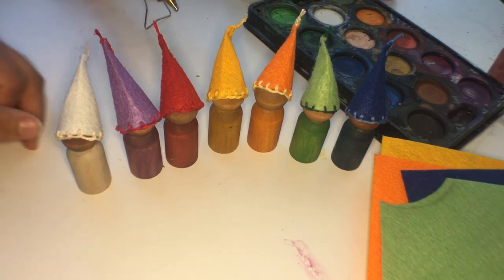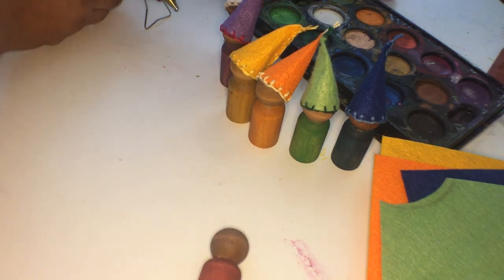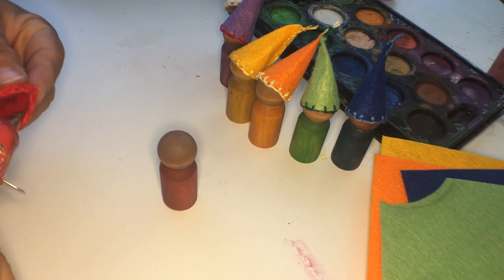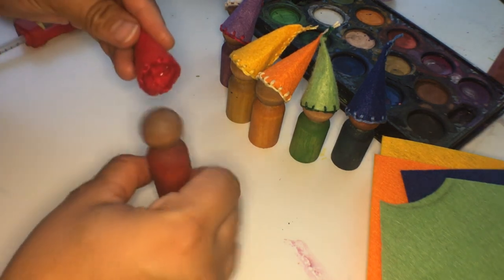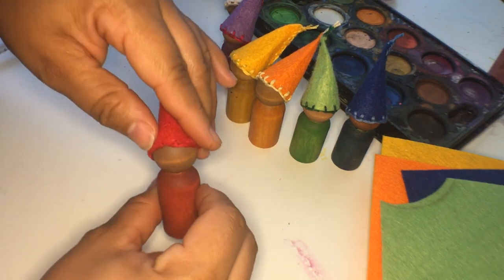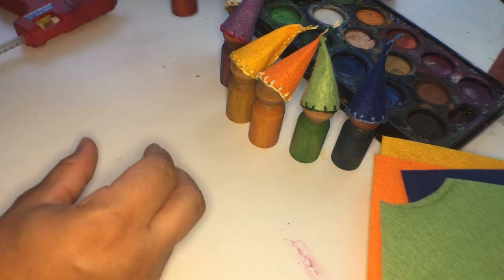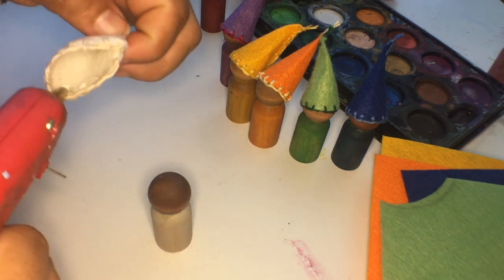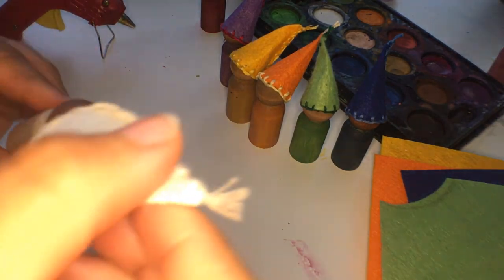The next step is adhering the caps to the peg dolls. I've got my hot glue gun here. Rather than estimating where the cap will land, I'm going to apply the glue to the interior of the felt, acting fast because it cools quickly, and then tilt it slightly back toward the back of the head so it's at an angle and the face isn't too obstructed. Here's the first one — I'll let that cool, then apply hot glue to the interior circle of the next one and place it on the head.